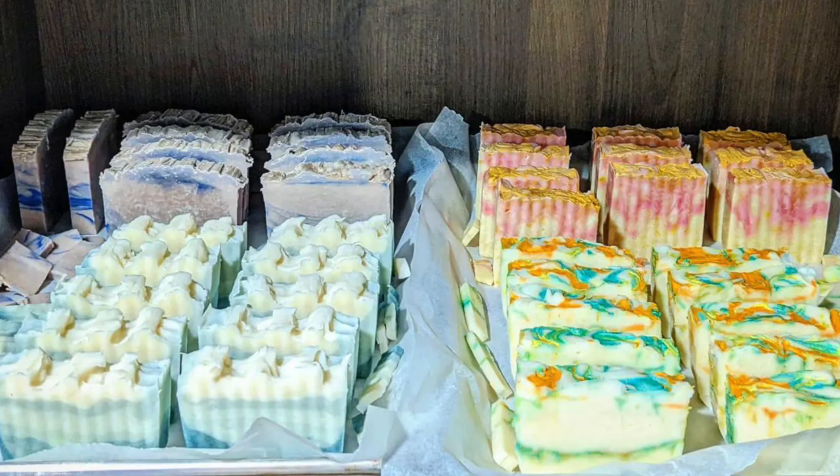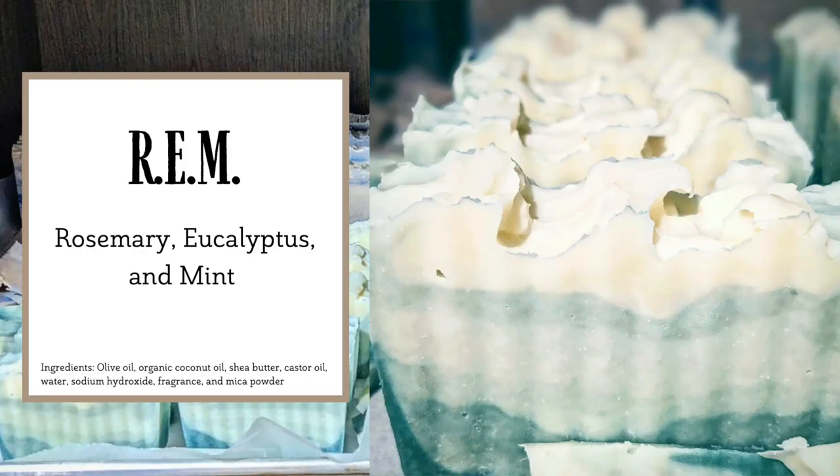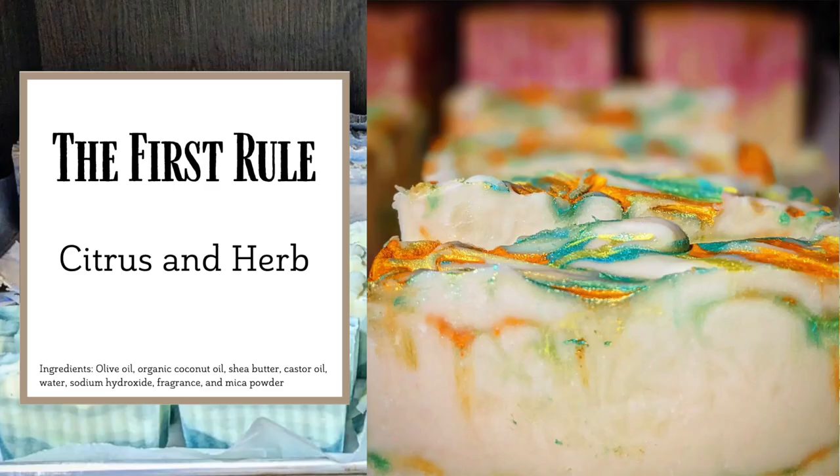Here are the four soaps we made. We have Meatloaf — masculine notes of vanilla, tobacco, and bay rum. REM — invigorating bouquets of rosemary, eucalyptus, and mint. Candy Stripe — feminine wisps of rose, jasmine, coriander, peach, and orange. And The First Rule — refreshing aromas of citrus and herbs.